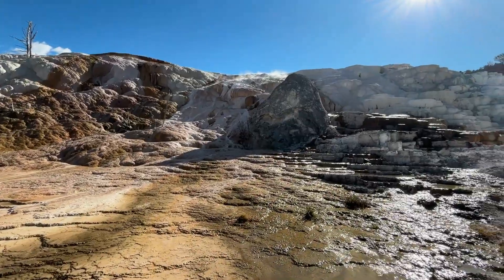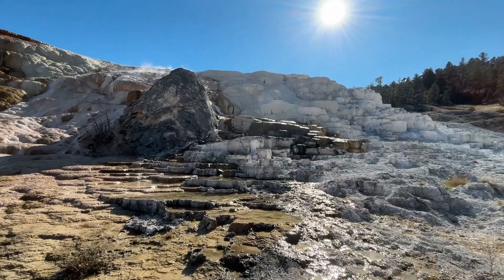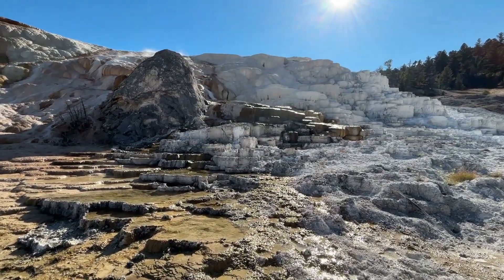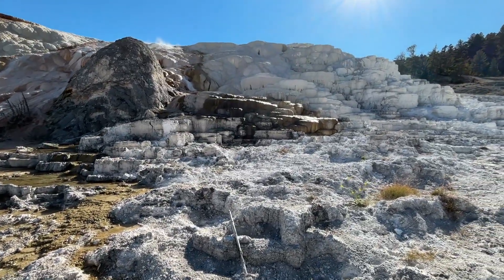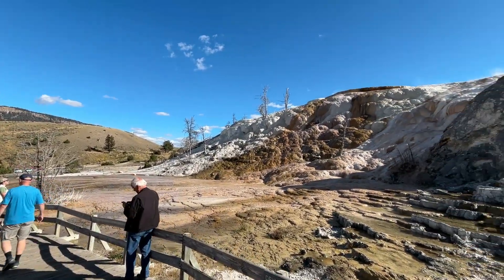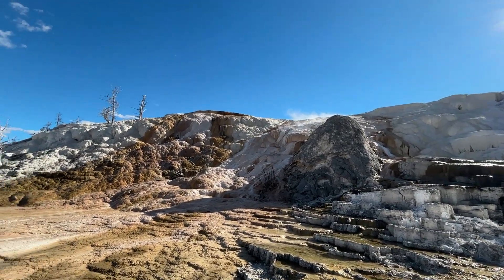A place where heat and minerals turn the invisible forces of geology into art. Standing here, surrounded by steam and color, you can almost hear the earth whispering, reminding us that nothing in nature is static — everything flows, everything changes.